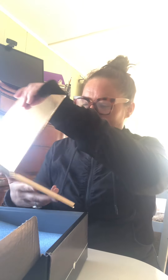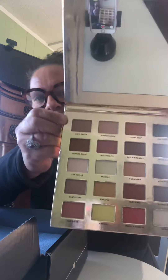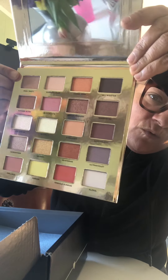It's a new palette — Sunset to Sunrise by Iconic London. Let's have a look! We've got some amazing colors in here, guys. Look at this — some great shimmers, some great spring colors.